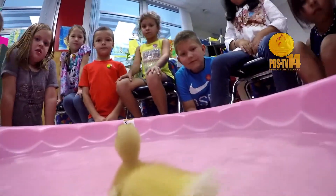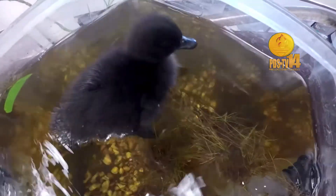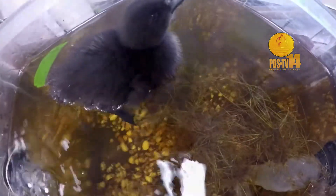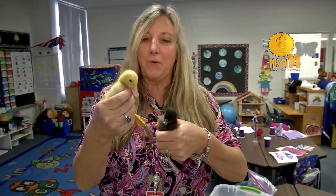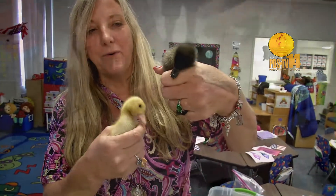What was really interesting was the Cayuga took two days longer. And the little white one — he's so aggressive — but what he did was he actually helped the Cayuga get out of her egg.